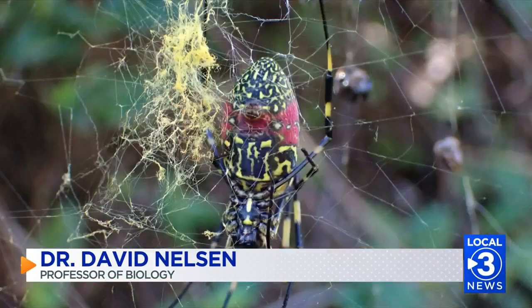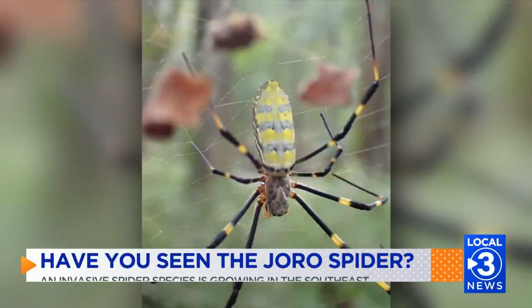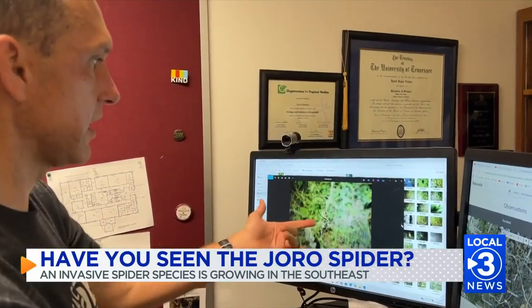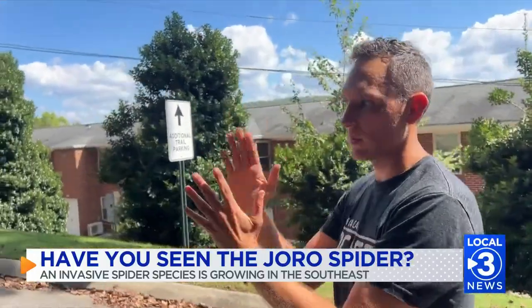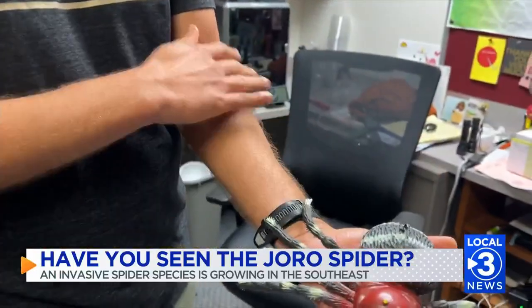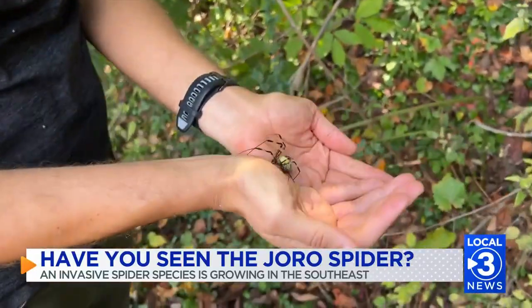The Joro has, when it's fully mature, it has this big red patch on its underbelly, and it tends to have striped legs, black and yellow. Dr. David Nelson is a biology professor at Southern Adventist University. He's part of a team of researchers who have been studying the Joro spider for years. He says their population is most prominent in the southeastern U.S., and they can grow up to the size of your palm.